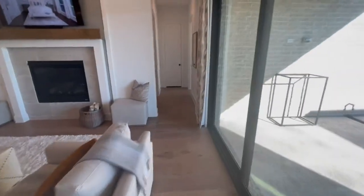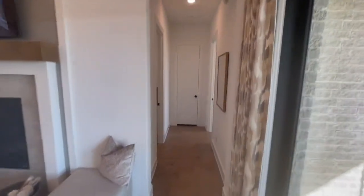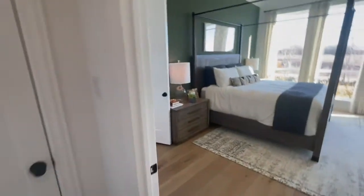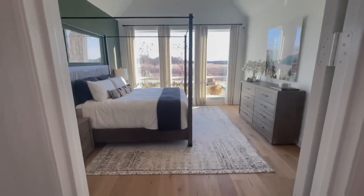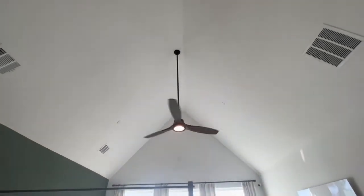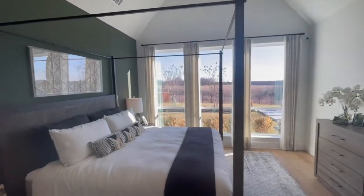Looking at the prices, I'll update you guys with that information. So here we go into the primary suite — very tall ceilings.